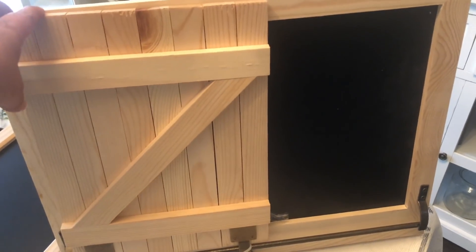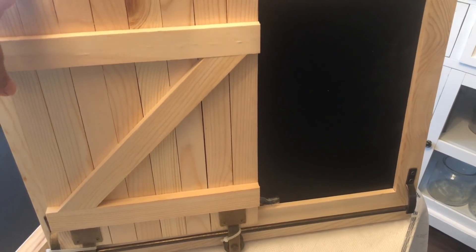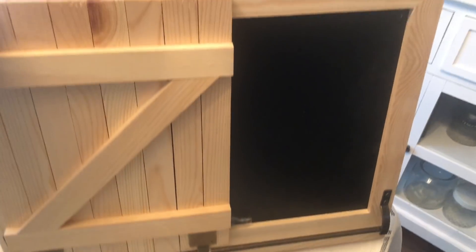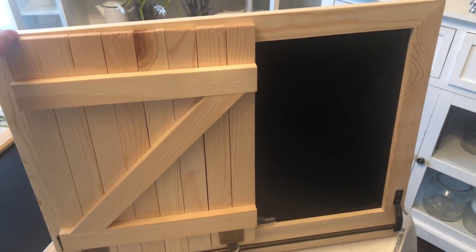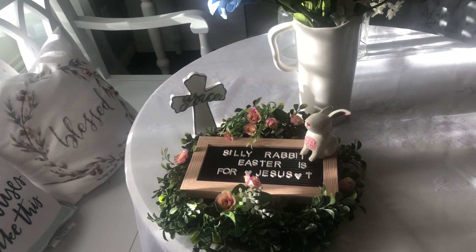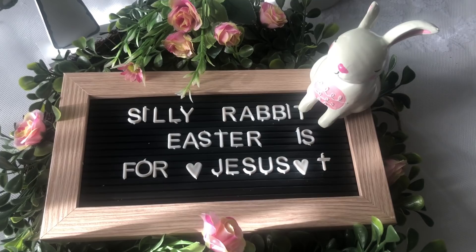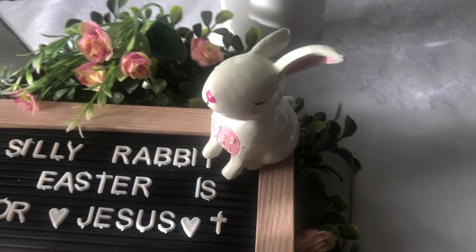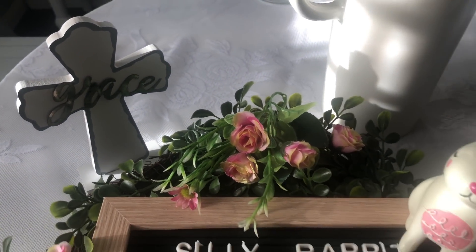This one was 60% off — it was still like $20 something. It could still be a little pricey but I liked it. If you're going to try and fix something like this yourself, maybe it could cost you less. I just thought it was really cute and ready to go. I added some little lettering here: 'Silly Rabbit, Easter is for Jesus.' I thought it was really cute. And you can see this little bunny, and that's the Dollar Tree little cross.